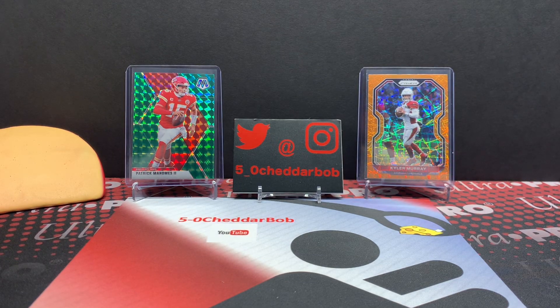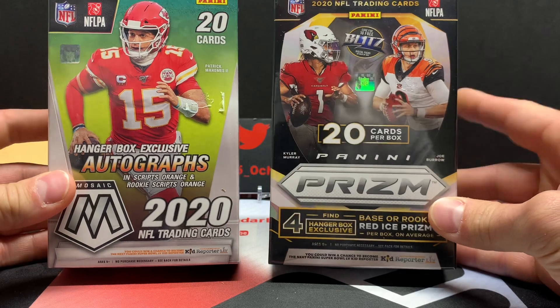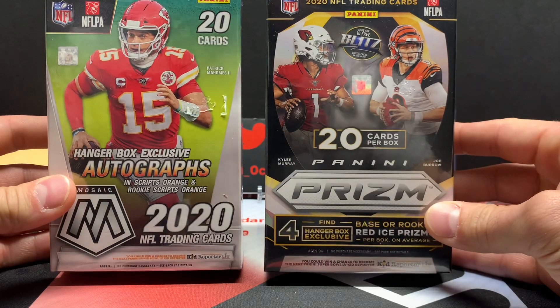What's up YouTube, 5-0 Cheddar Bob back with another break doing a little comparison video today. I haven't done one in a while but I figured it was due. With the release of Prism, we have probably one of the bigger stories of football collecting this year — the release of Mosaic, the new product. People were comparing it to Prism, so I figured why don't we just compare them. I got two hanger boxes, so I just have the retail option for this video.